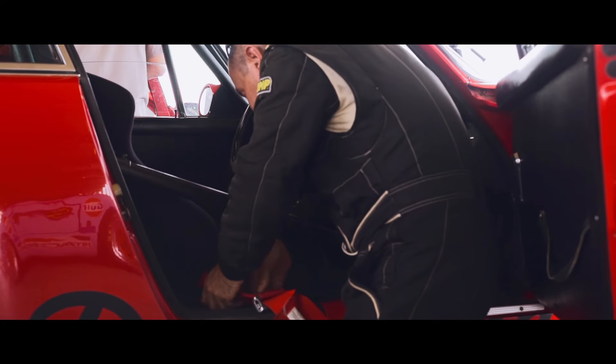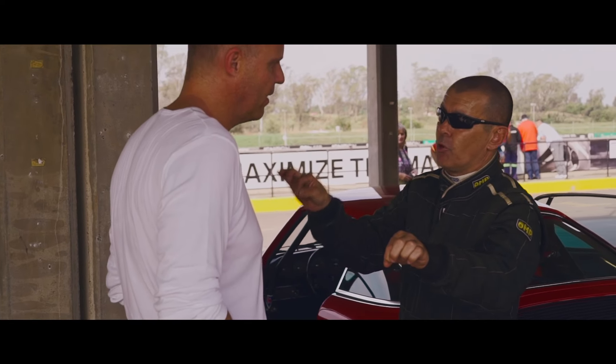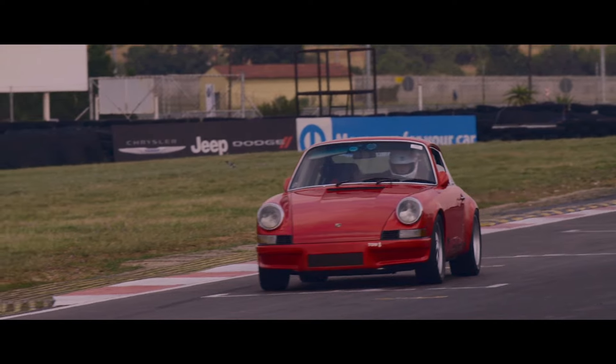I managed to get hold of some very talented individuals who then gave me some pointers. And I got to learn some interesting facts about how to drive cars fast.